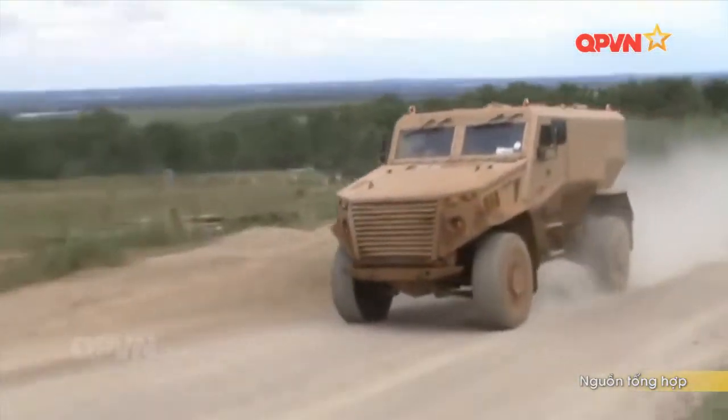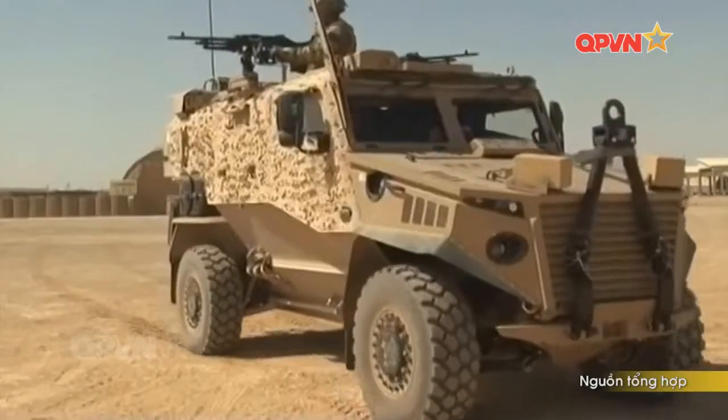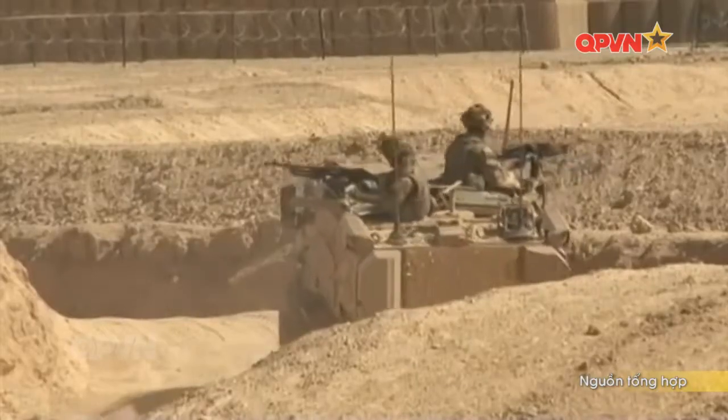Trang bị hỏa lực và phương tiện hỗ trợ trên xe thuộc hàng đáng nể như súng máy, súng phóng lựu tự động và vũ khí chống tăng cầm tay của các đơn vị bộ binh đi theo. Thiết bị liên lạc tiên tiến, khả năng nhìn đêm và công nghệ giám sát tiên tiến.